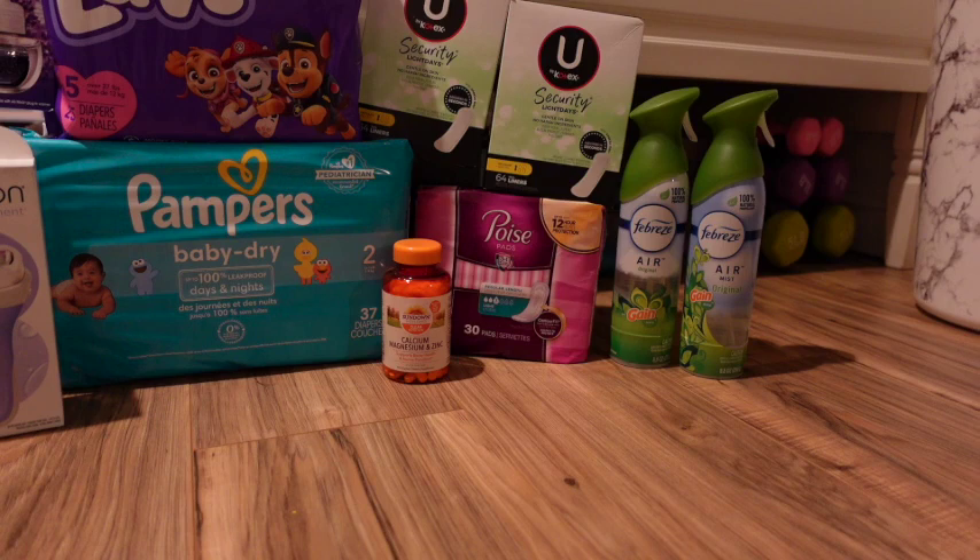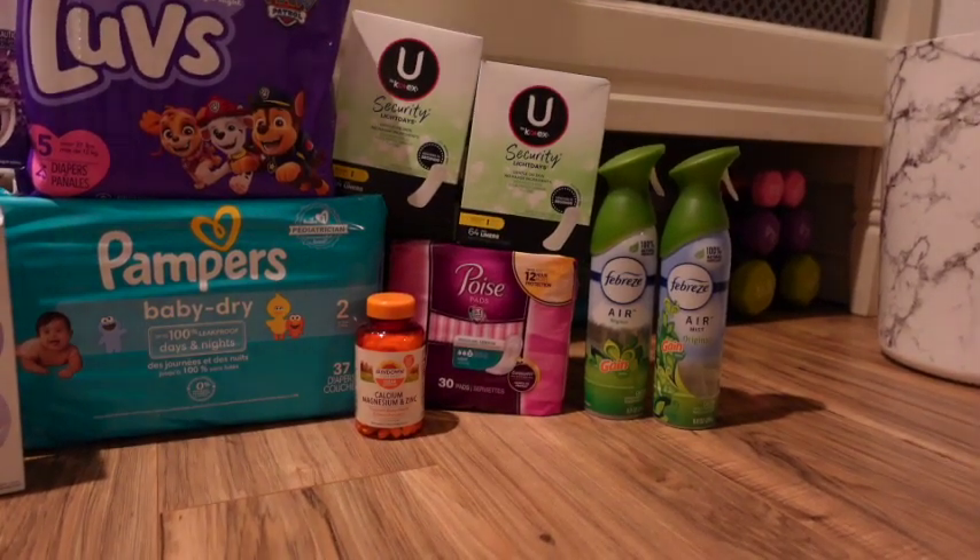The U by Kotex are two for $5. Another mistake I made: you want to pick up the pads, not the liners, because there's a $1.20 for two digital that glitches with the $1.20 for two paper coupon — but I got the liners, so the paper coupon didn't work. If you grab the right ones it's free and a $1 money maker. Since I got the liners, it cost me just $1, or 50 cents each — not bad for liners.